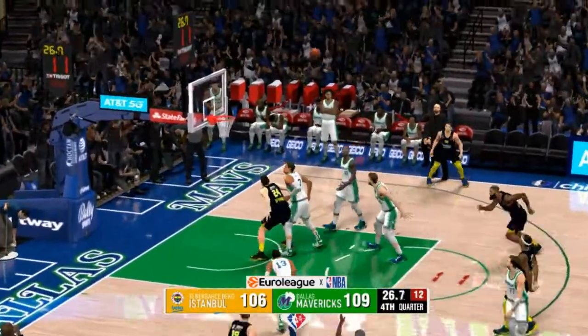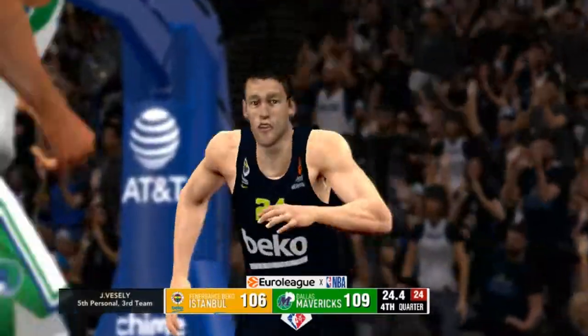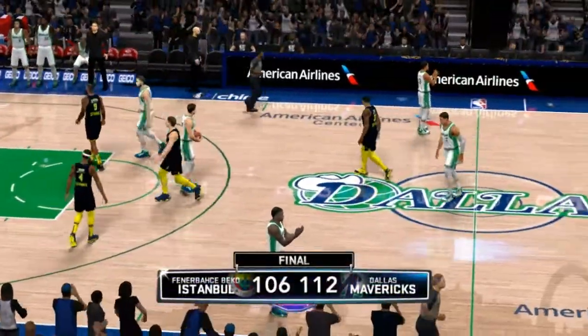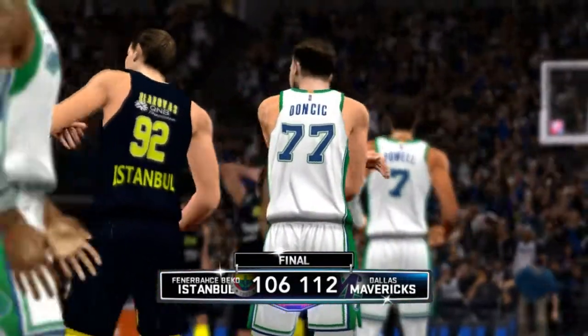Brown outside. Can't tie it up as that one misses. And so they foul intentionally. Quinn can't hit. So we see the Mavericks get the win here. That was a solid win, Clark. Yeah, it was, and I think it came down to will more than skill.